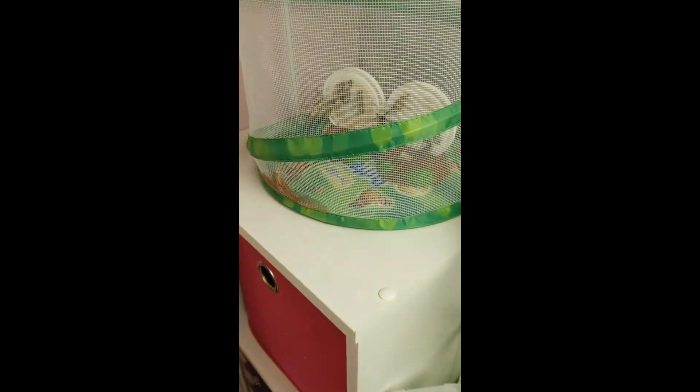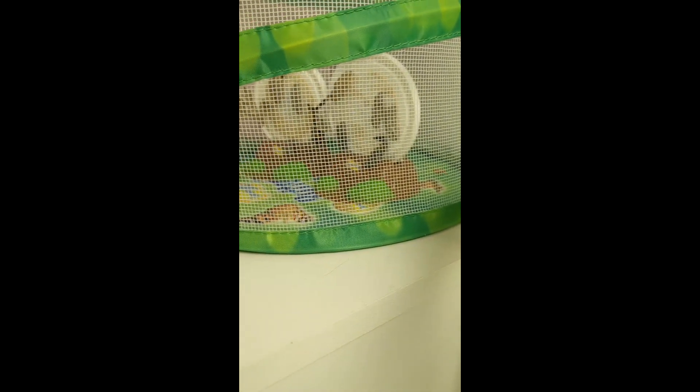They're coming out right now. It's only been like five days. Look at that. Look at that one's wiggling a lot. How many are out? There's one, two, three? I think there's three out. Wow. Look at those guys. We need to give them some food in there.